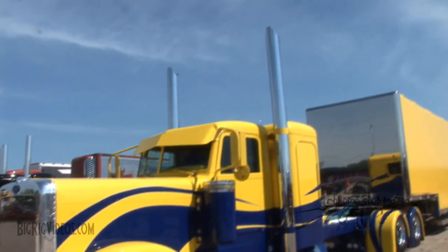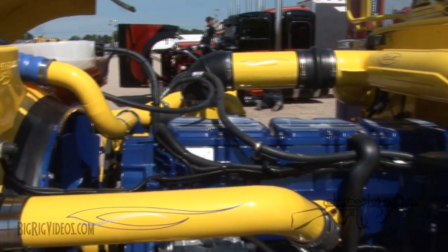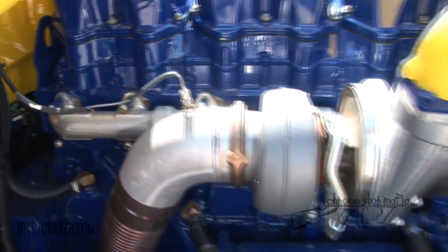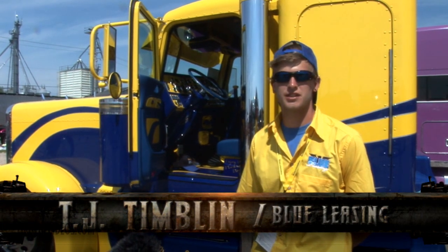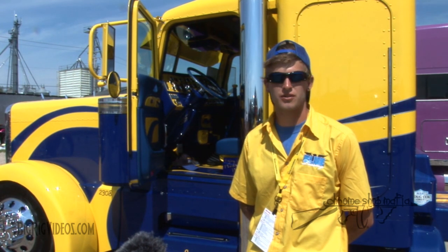This is my 2013 Peterbilt 389 glider kit with a 2001 6NZ motor in it. It's got all the PDI goodies — turbo, injectors, manifolds, everything. It's about 850, 870 horsepower. 18-speed transmission in front of 325 gears, so it should go down the road pretty well.